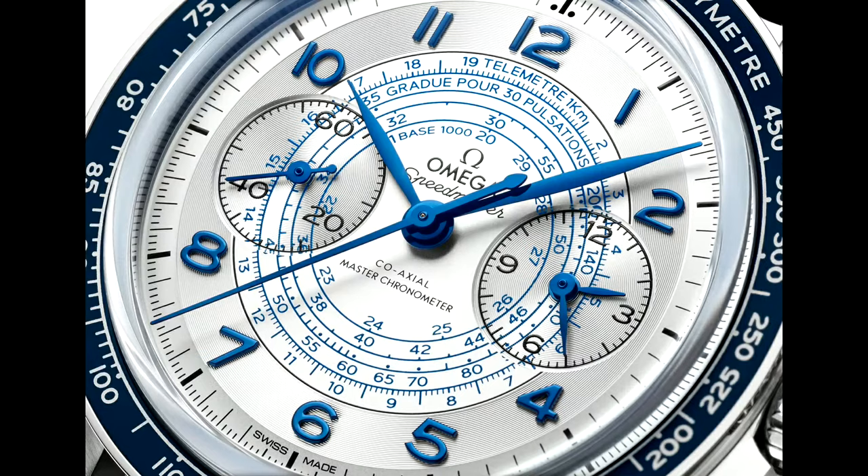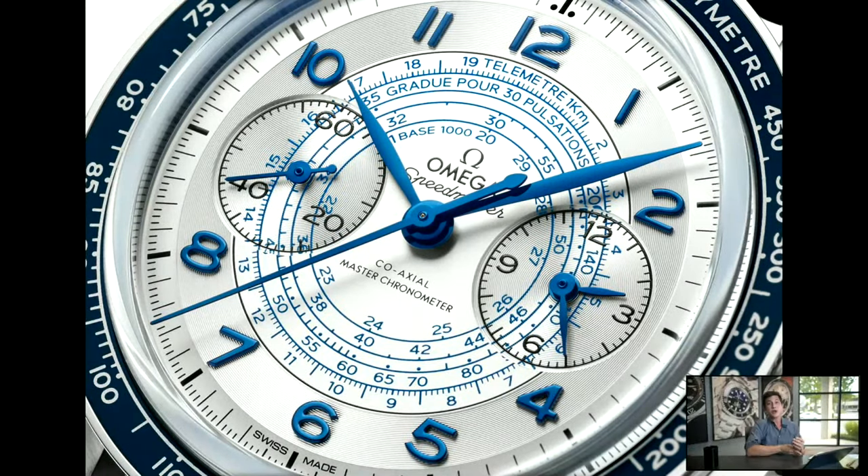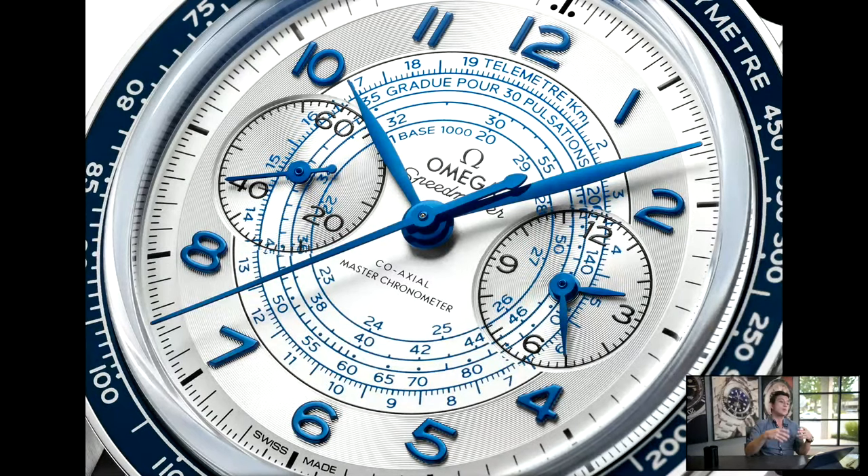Moving inward, between the telemeter and the internal tachymeter is a pulsation scale. Long before Apple Watches and smartwatches that take your pulse automatically, doctors used standard watches. More specialized versions had a pulsation scale. This one's graduated for 30 beats — you simply start the chronograph, count 30 beats, stop it once you've counted those 30 heartbeats, and then read the pulse against the scale. So there's a ton of functionality here — it's one watch that measures it all.